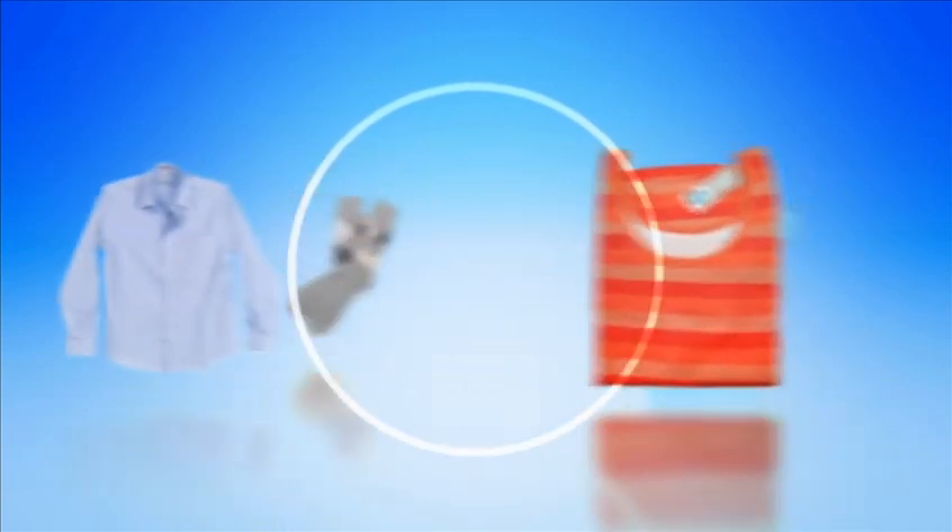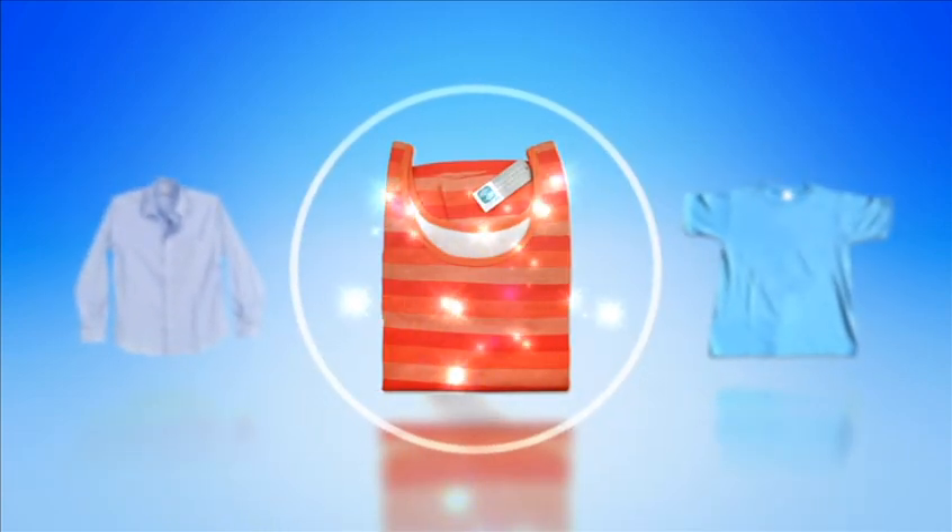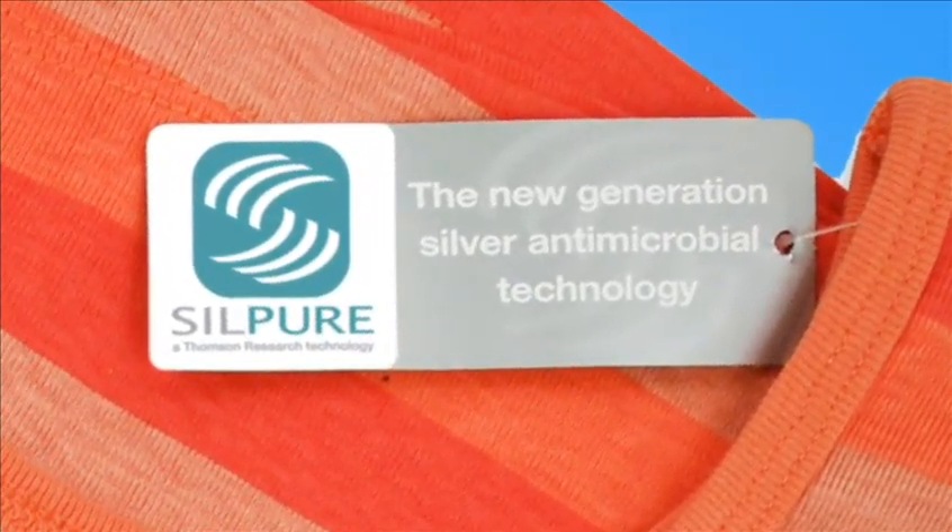Silpure works 24-7 for the life of the garment. Silpure on the label is a promise of the most advanced antibacterial odor prevention treatment available today.